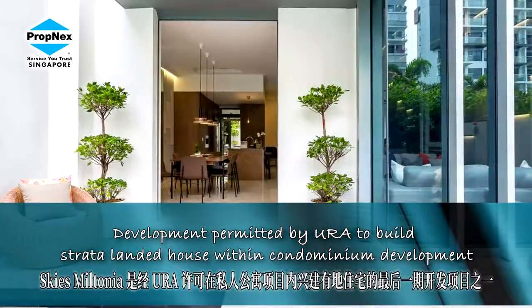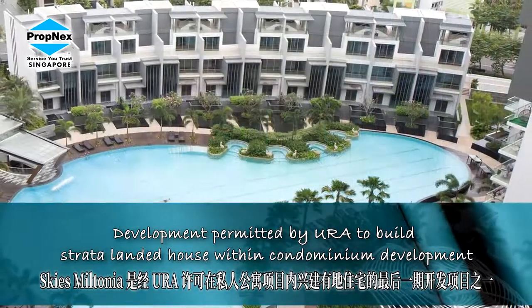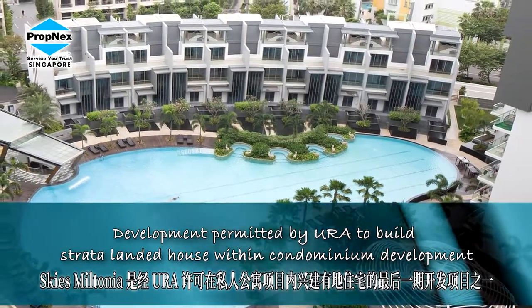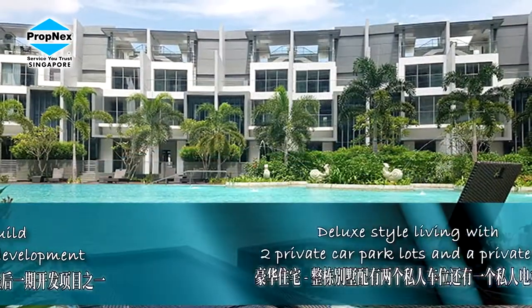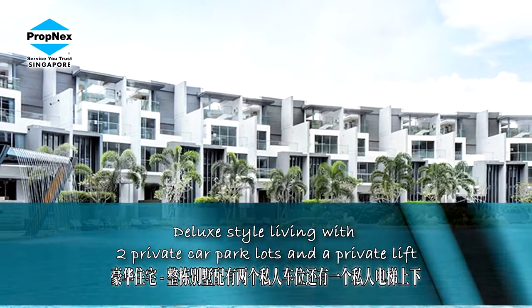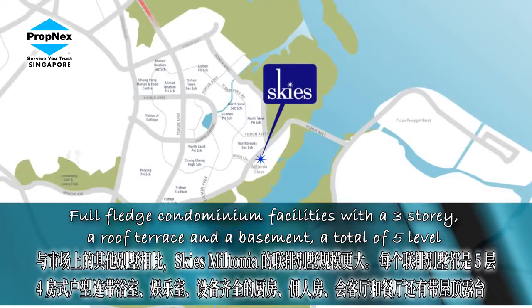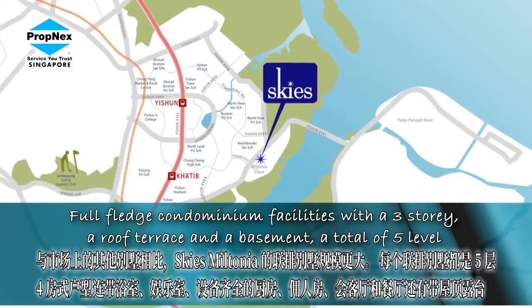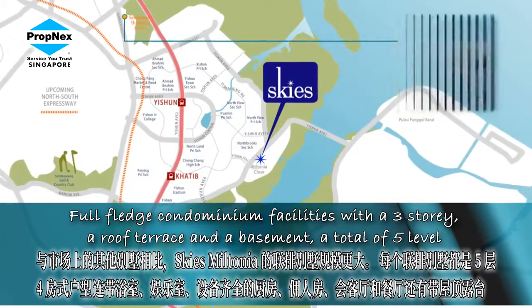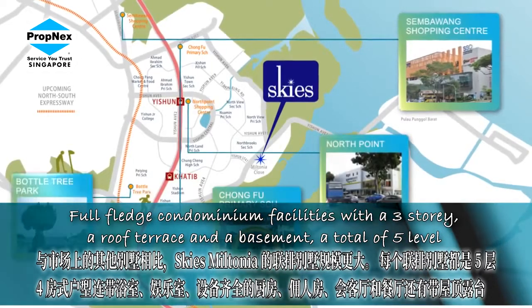What I'm going to share with you today is this: have you heard of almost a landed living, which we call a townhouse strata concept, whereby you have your own basement, two parking lots, a private lift, and you have a living lifestyle with the privacy of five levels — basement plus four other levels — giving you a tremendous amount of convenience and comfort, a lifestyle not compromised.